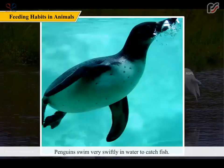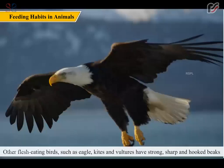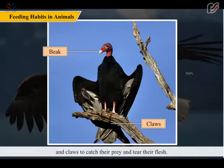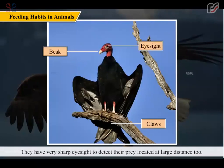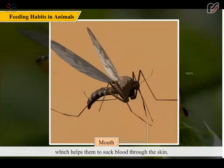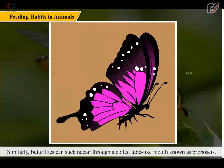Penguins swim very swiftly in water to catch fish. Other flesh-eating birds such as eagles, kites, and vultures have strong, sharp, and hooked beaks and claws to catch their prey and tear their flesh. They have very sharp eyesight to detect prey located at large distances. Insects also have special feeding body parts — for example, mosquitoes have needle-like mouths which help them to suck blood through the skin. Similarly, butterflies can suck nectar through a coiled tube-like mouth known as a proboscis.